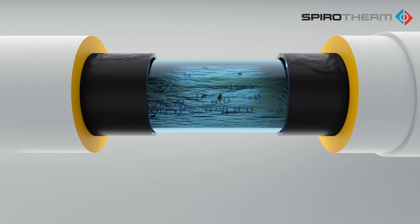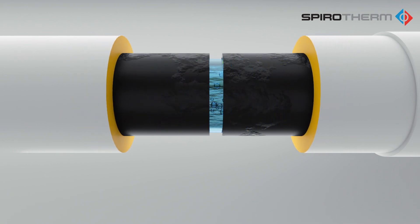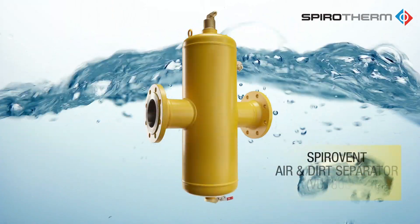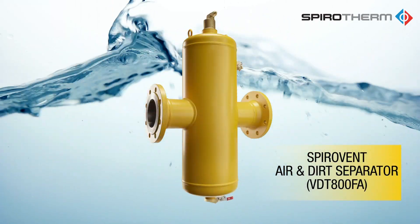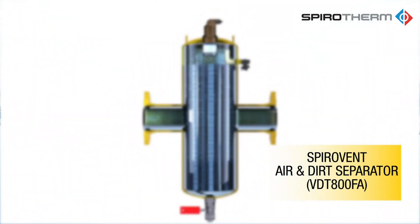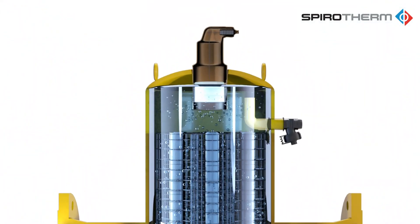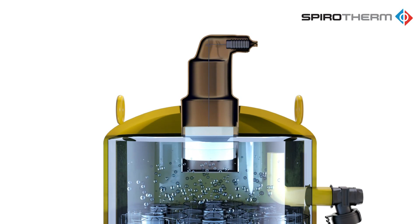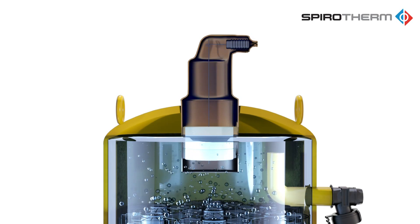The SpireVent Combination Air-Dirt Separator, with its straight-through design and patented coalescing medium, provides the optimum conditions for air and dirt elimination without substantial pressure loss. The separator works by providing a large number of surface areas for microbubbles to cling, coalesce, and subsequently rise to the top for venting.